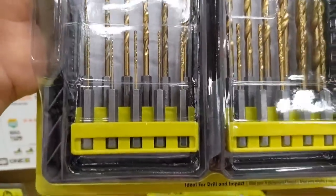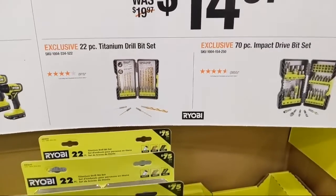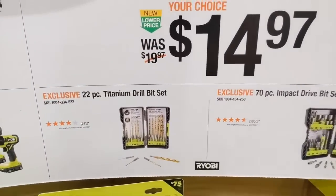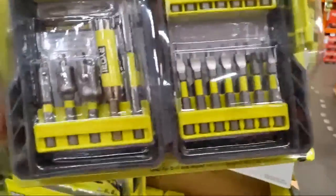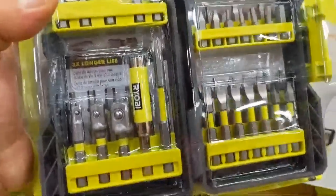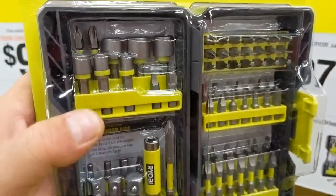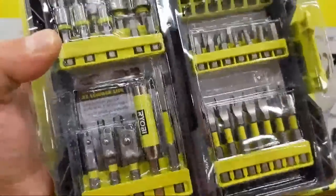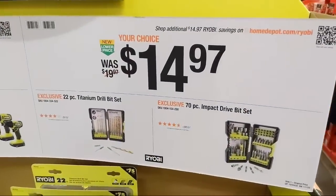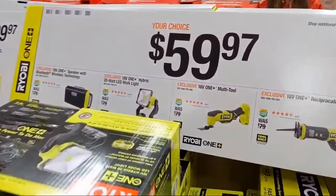They also have a two-tool combo — drill driver and impact driver in a bag — with two amp-and-a-half batteries. The titanium bits at $14.97 don't look terrible; it comes with a 3/8-inch bit and doubles of commonly broken sizes. At $14.97 there's a high-bit-count set with nut setters and multiple driver bits in various sizes — I'm looking for the diamond-coated driver bits as I really like the fitment on those.